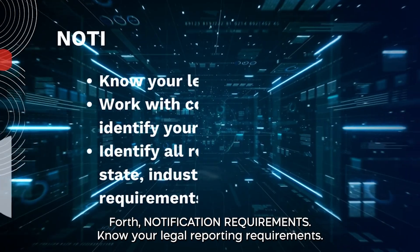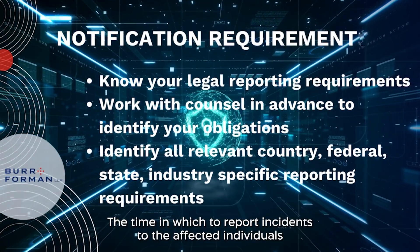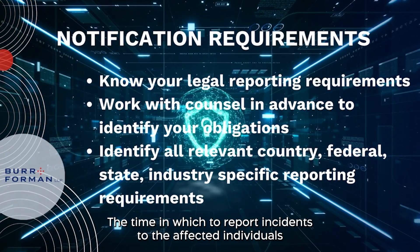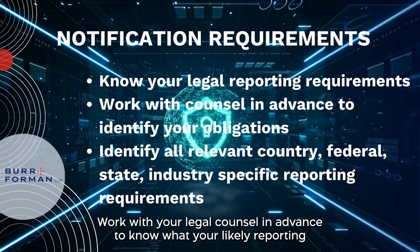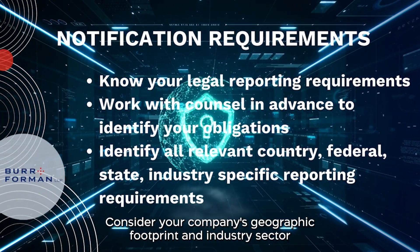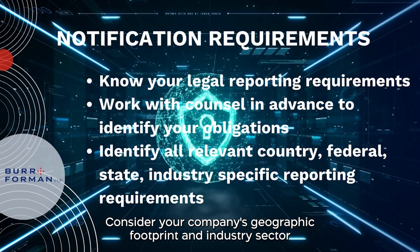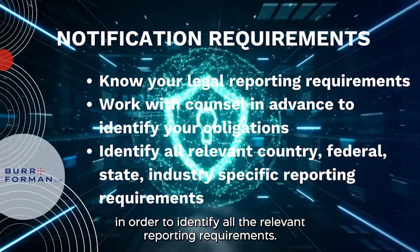Fourth are your notification requirements — know your legal reporting requirements. The time in which to report incidents to the affected individuals continues to get shorter. Work with your legal counsel in advance to know what your likely reporting obligations would be. Consider your company's geographic footprint and industry sector in order to identify all the relevant reporting requirements.